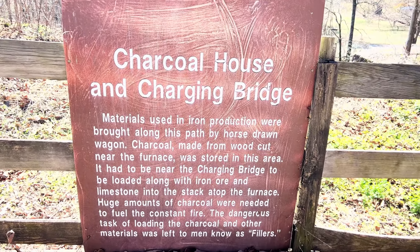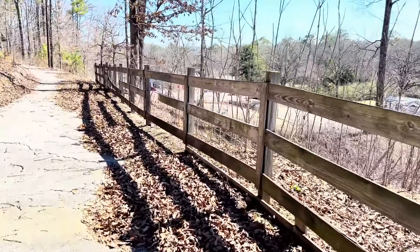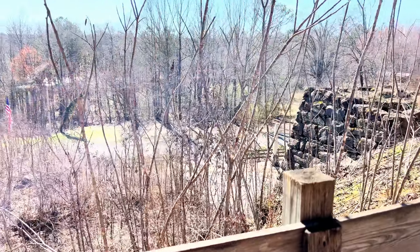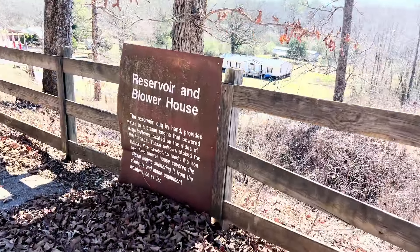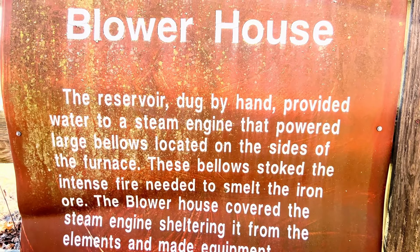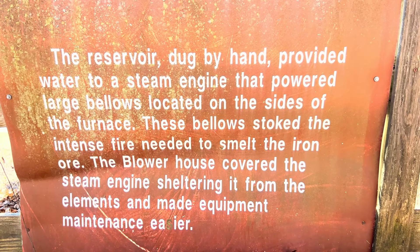So you've got these signs along this little path explaining, basically telling you that this was used — but it wasn't. You have this supposed furnace, this huge wall that wraps around a big gully down here. They call it the blower house — it was dug by hand and provided a water system for the engine that powered large bellows located on the sides of the furnace. These bellows stoked the intense fire needed to smelt the iron ore. The blower house covered the steam engine, sheltering it from the elements and making equipment maintenance easier.